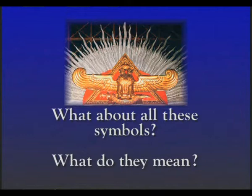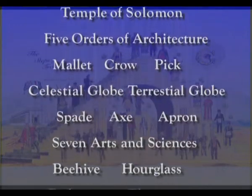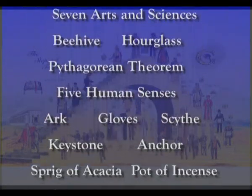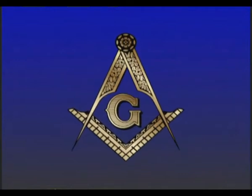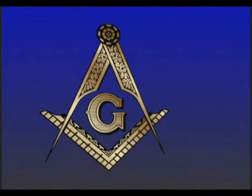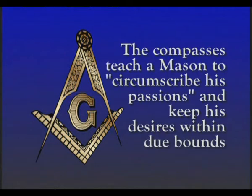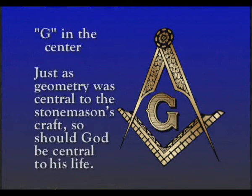What about all these symbols — what do they mean? So many symbols are used in Freemasonry that it would take an entire encyclopedia or two to explain each of them and their meanings. We use symbols to teach and instruct moral and ethical lessons. For example, the most common symbol associated with masons is the square and compasses, the principal working tools of a stonemason. The square reminds a mason to square his actions by the square of virtue. The compasses teach a mason to circumscribe his passions and keep his desires within due bounds. The G in the center reminds a mason that just as geometry was central to the stonemason's craft, so should God be central to his life.